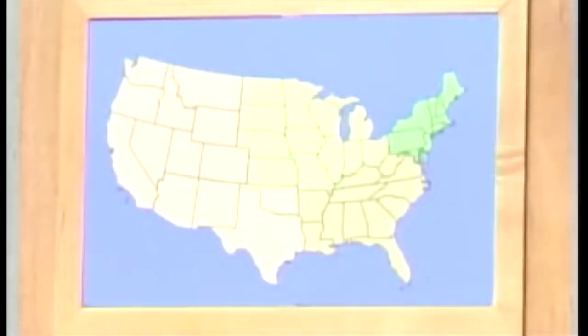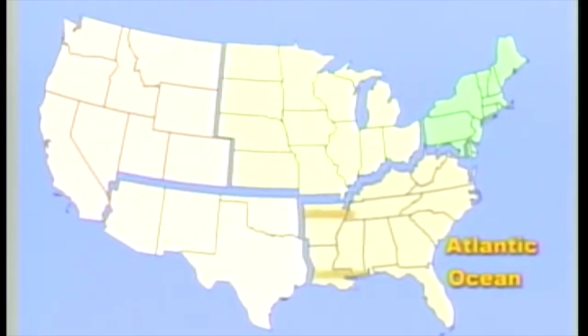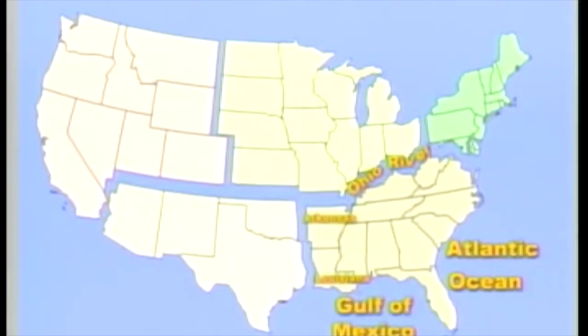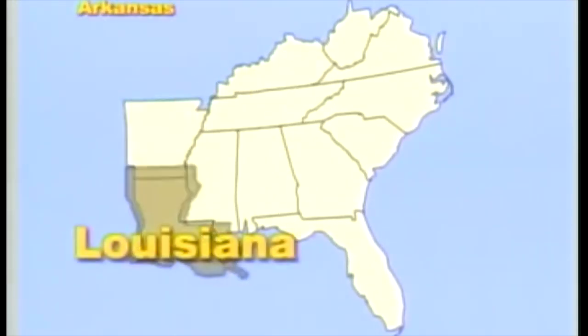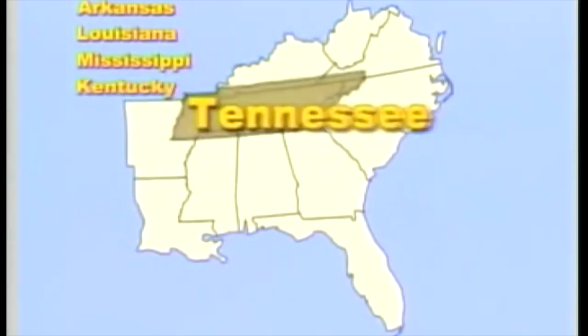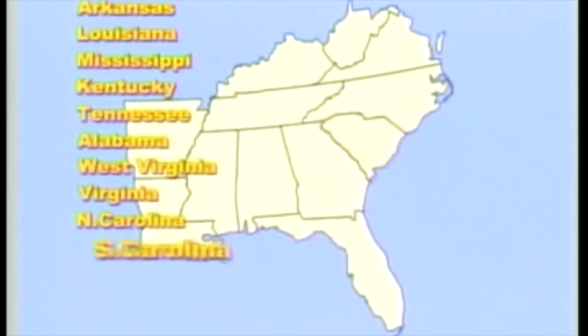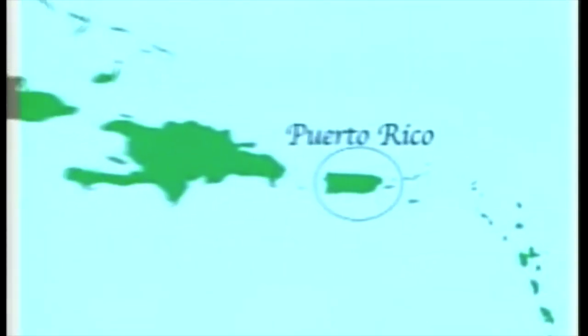The Southeast region of the United States is a vast area that stretches inland from the Atlantic Ocean to Arkansas and Louisiana. It extends south to the Gulf of Mexico and north to the Ohio River. The 12 states that make up the Southeast region are Arkansas, Louisiana, Mississippi, Kentucky, Tennessee, Alabama, West Virginia, Virginia, North Carolina, South Carolina, Georgia, and Florida. Many people also consider Puerto Rico and the Virgin Islands to be part of the Southeast region.